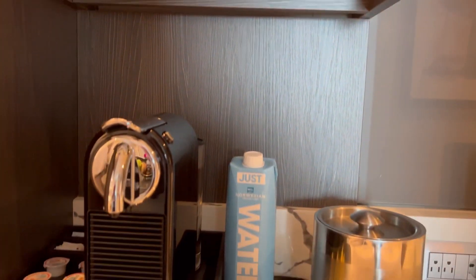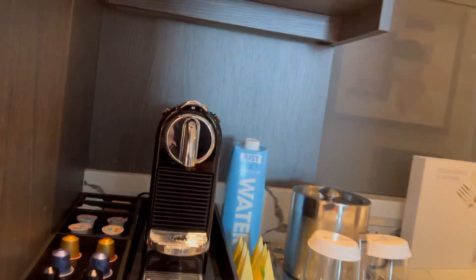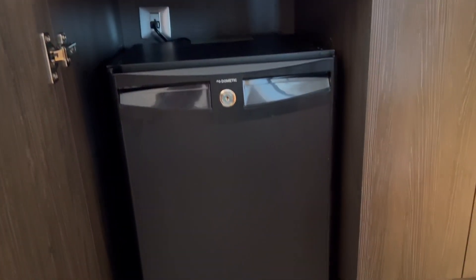Finally, underneath the coffee maker and the coffee setup you will find the mini bar. We asked them to completely clear it out and inside of ours they just put water for us.